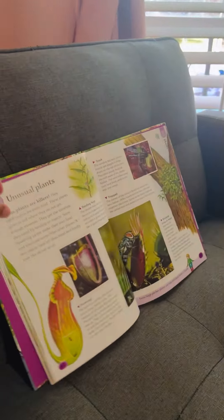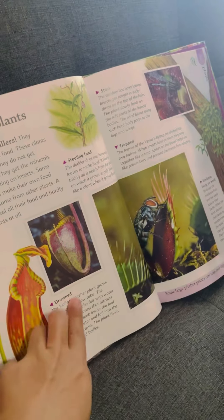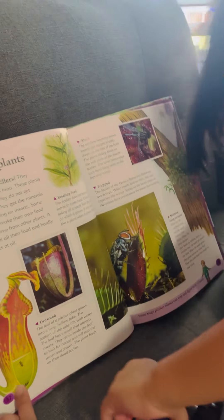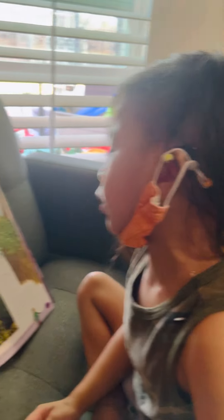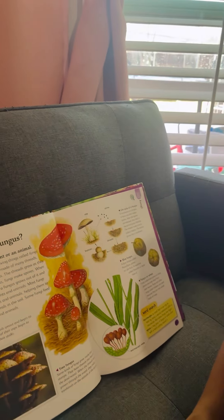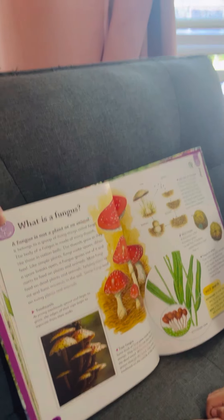Unusual plants! What is that plant? It's like a monster plant. It says a pitcher plant — when it's full of water, the insect will die inside and then the plant eats the dead bodies. It's like a piranha plant! And there are other plants where the insects stick to their skin and they eat it. What is a fungus? A fungus is not a plant or an animal. Sometimes they're poisonous, like the mushroom. Don't touch it — they make you sick.